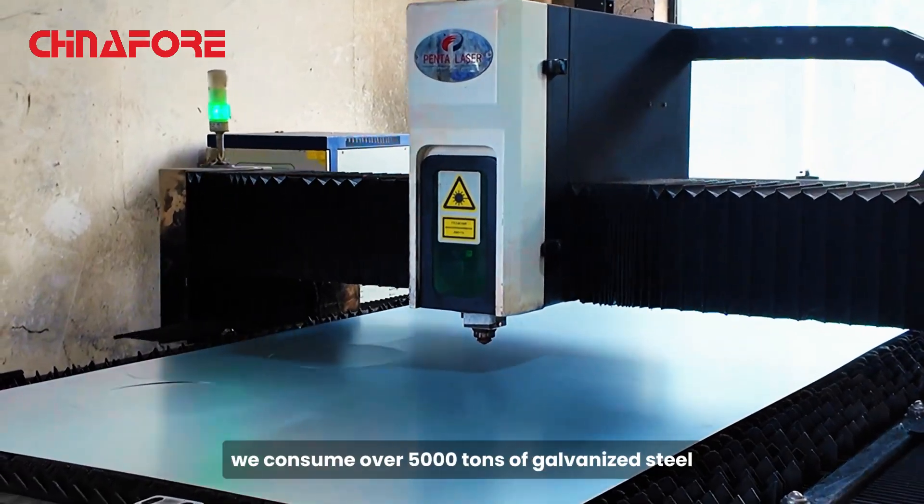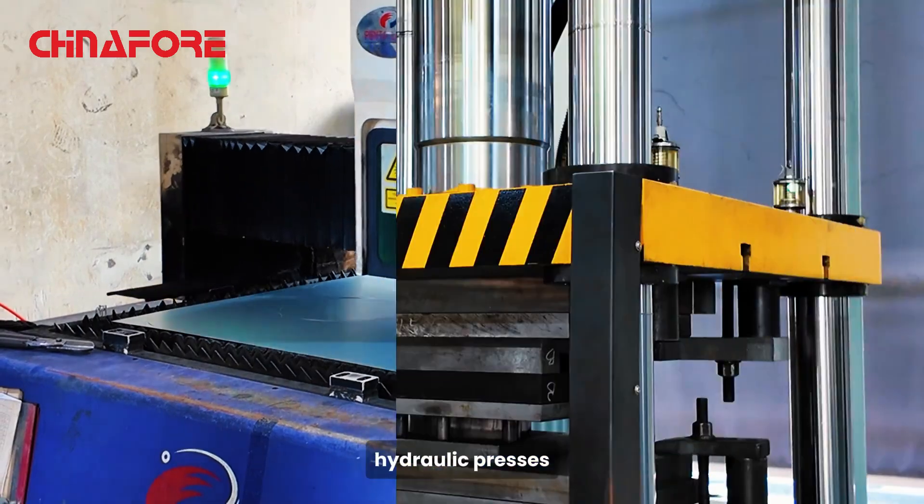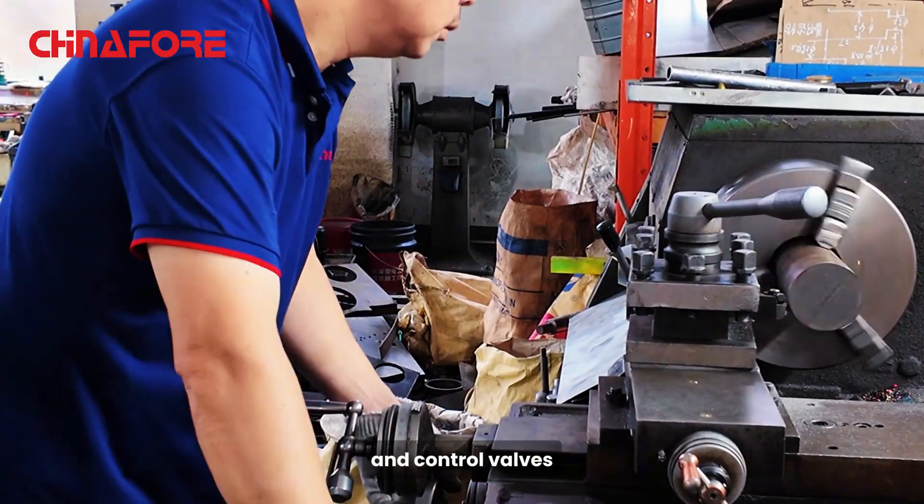Every year, we consume over 5,000 tons of galvanized steel, utilizing laser cutters, hydraulic presses, and other high-tech equipment to produce precise ducts and control valves.